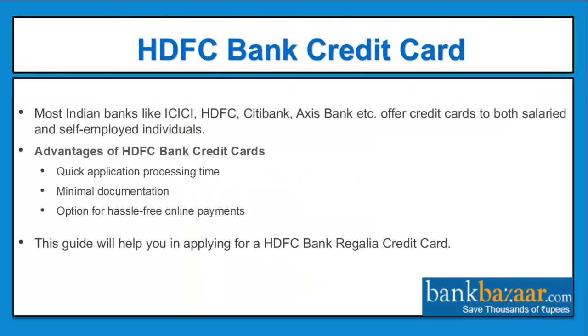Most Indian banks like ICICI, HDFC, Citibank, Axis Bank, etc. offer credit cards for both salaried and self-employed individuals. Advantages of HDFC bank credit cards include quick application processing time, minimal documentation, and the option for hassle-free online payments. This guide will help you in applying for a HDFC bank regalia credit card.